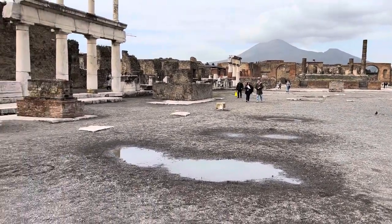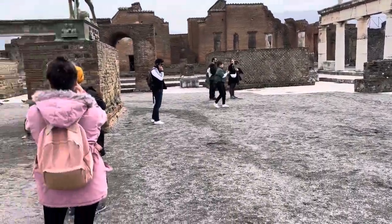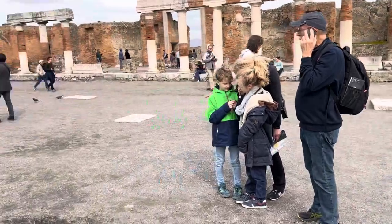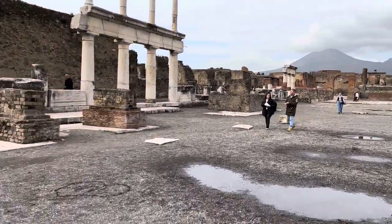All right, it's the main square of Pompeii. Honey, is that Vesuvius over there? No. That's Vesuvius? Yeah, that one right there. Yeah, let's get the hell out of here, that's enough.